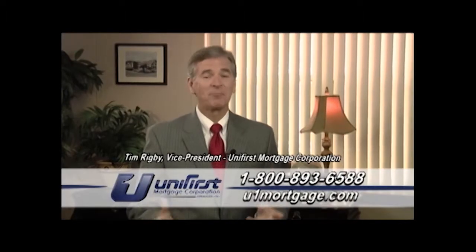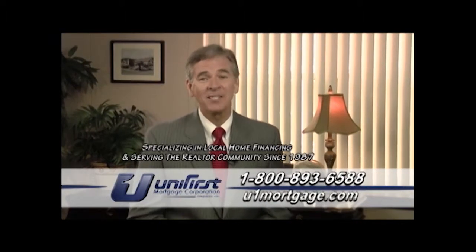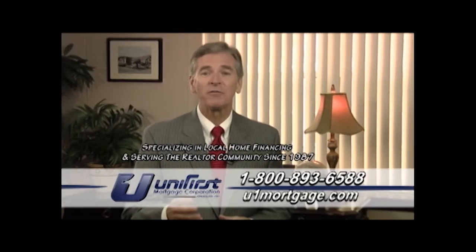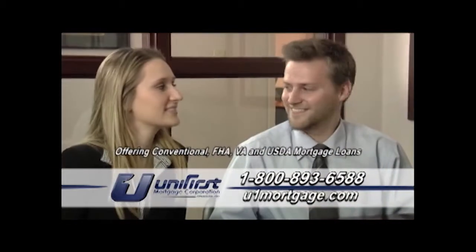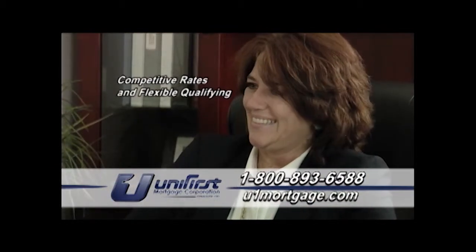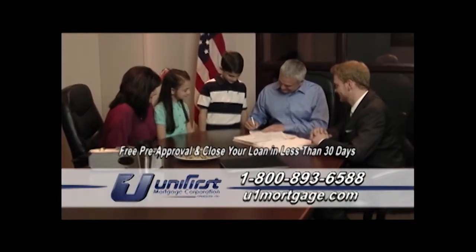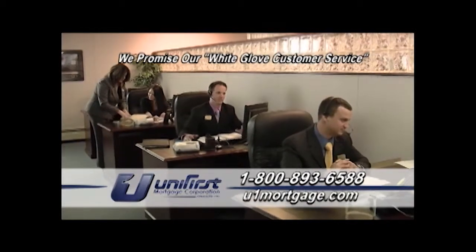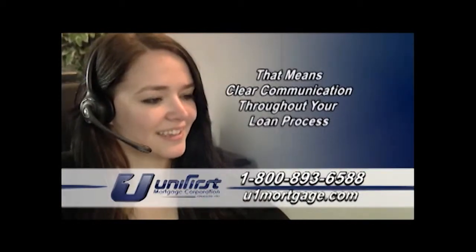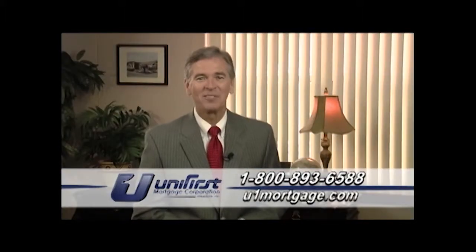Hi, I'm Tim Rigby, Vice President of Unifirst Mortgage Corporation. Unifirst Mortgage has been in business since 1987, specializing in local home financing and serving the realtor community. We offer a complete line of mortgage loans with competitive rates and flexible qualifying. Unifirst Mortgage can give you a free pre-approval and in most cases close your loan in less than 30 days. Most importantly, we promise our white glove customer service, and that means clear communication throughout your loan process. So call today — I look forward to meeting you.